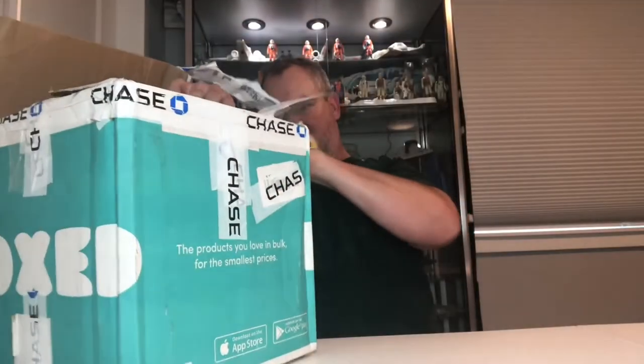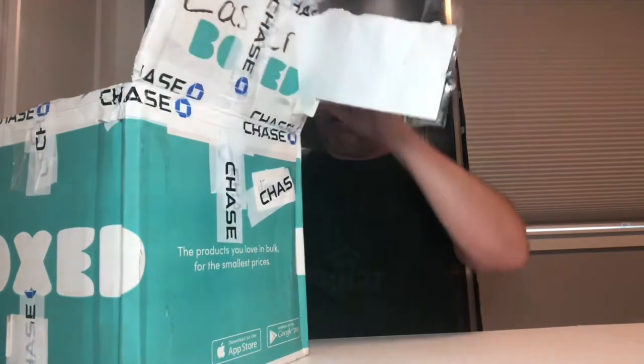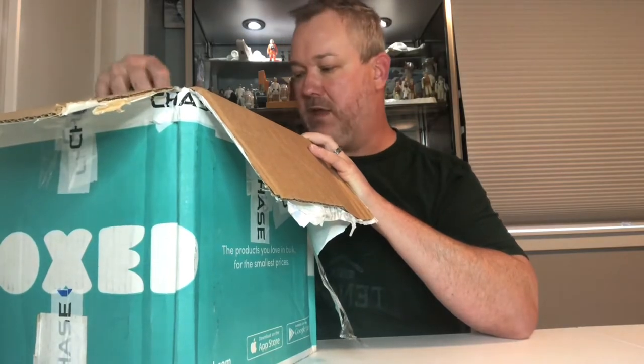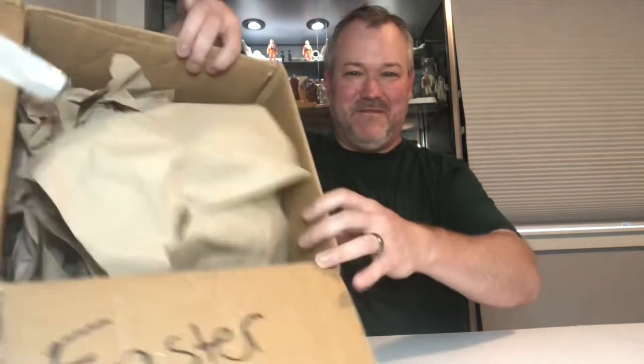I actually don't have this item in my collection. I kind of just collect the original Kenner Star Wars line and didn't really do the Droids or Ewoks line because I didn't have any of those as a kid. You've got to cut your limits somewhere or else it just never ends.